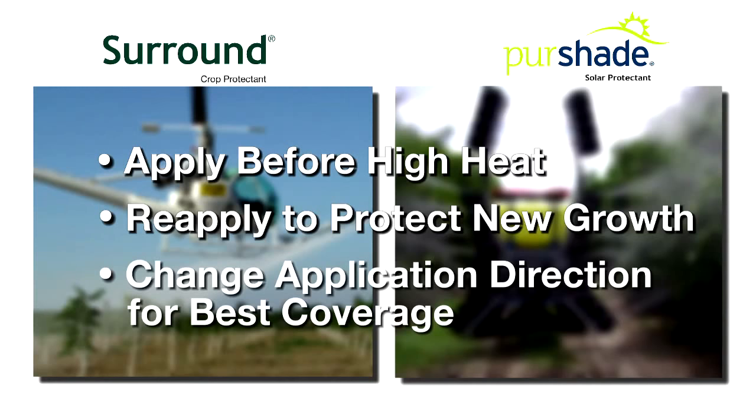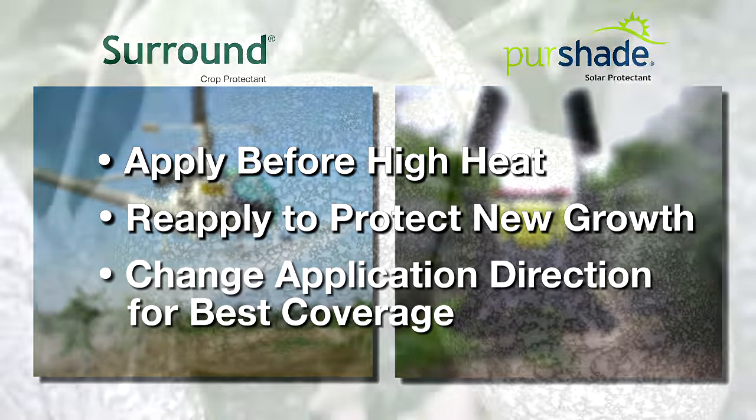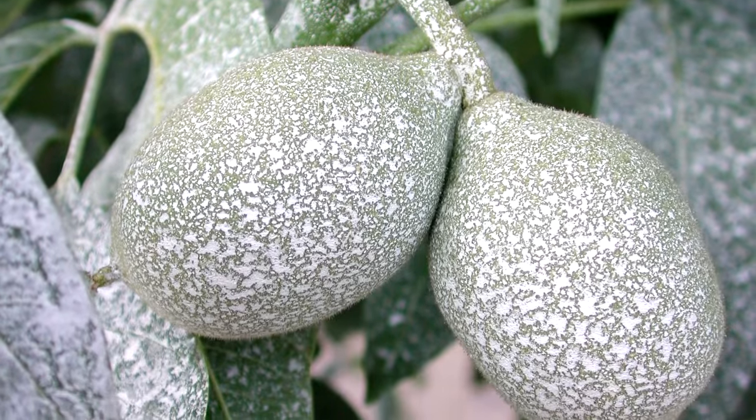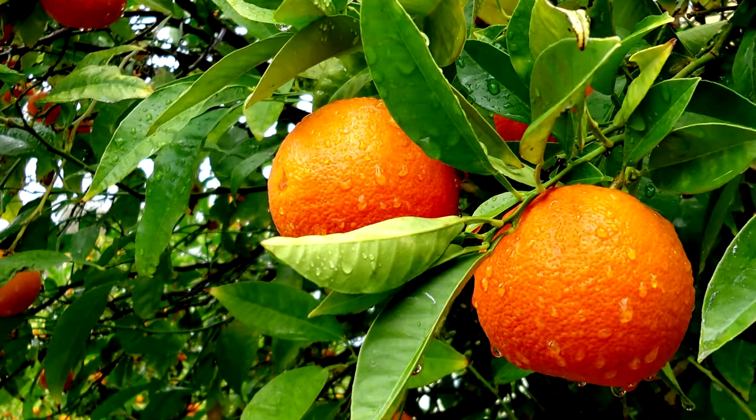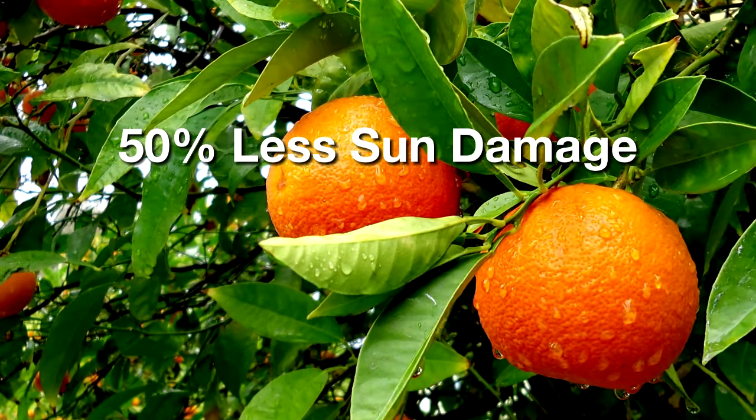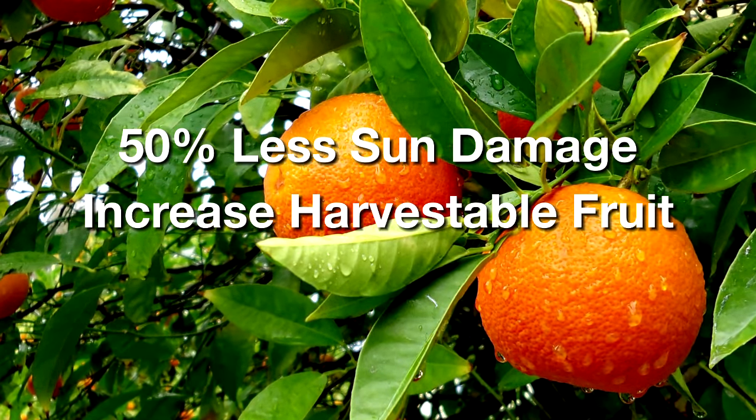For best coverage, you'll also want to change the direction of alternate applications. Although results will vary, many growers have reported reducing their typical levels of sunburn damaged fruit by up to 50% when Surround and Pure Shade are used according to directions.